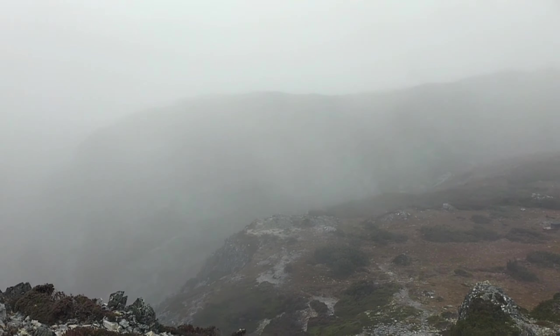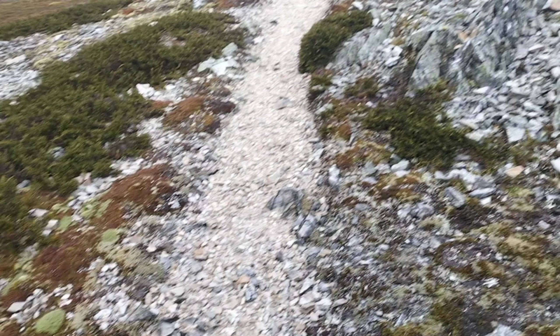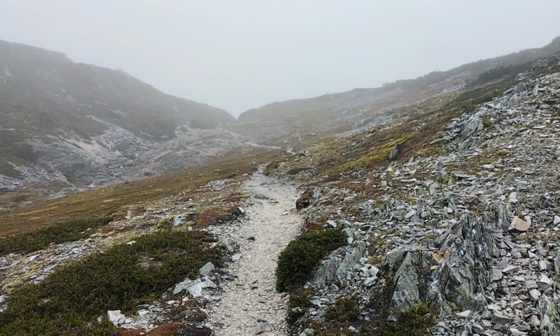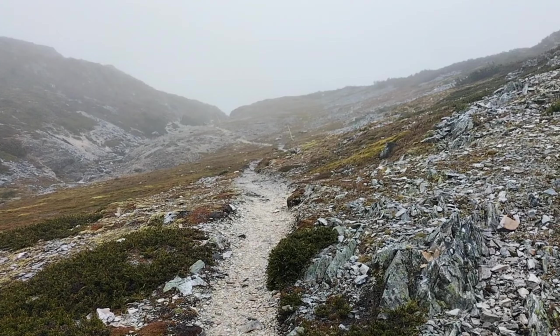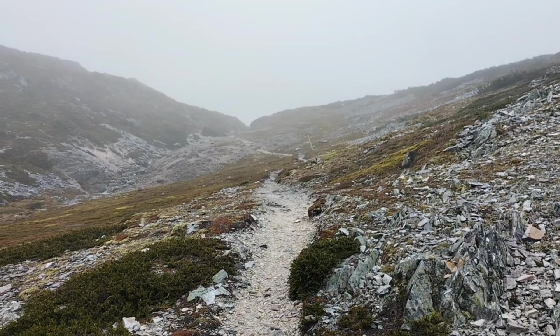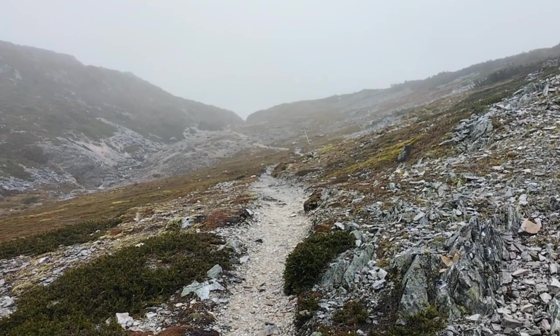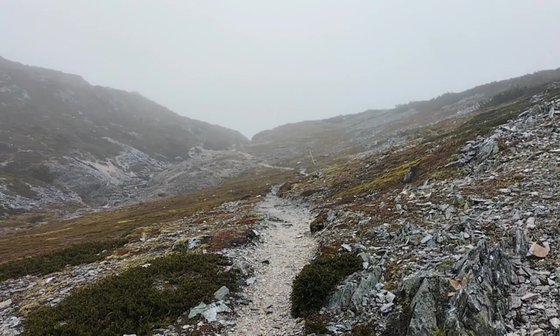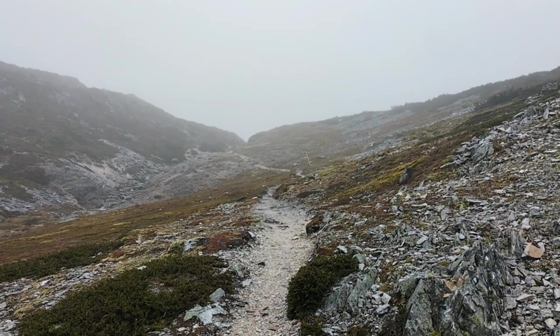Keep heading along the horse track now. Just another track update — the track is still easy to follow, still very overcast, and we are walking along a pretty much flat area at the moment which is nice.